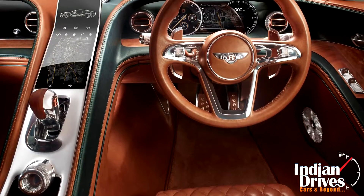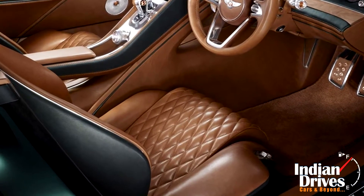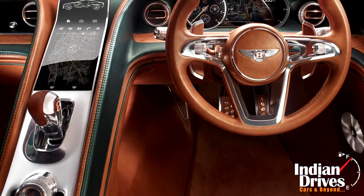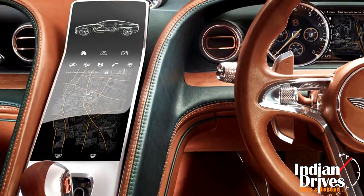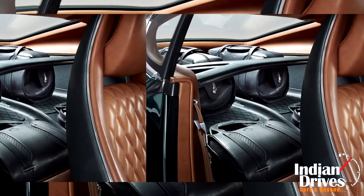Moving inside the cabin, the narrow central console separates driver and passenger space. Quilted tan leather makes up for the most of it along with a cherry wood trim and 18.5-inch touchscreen. And for the luggage, there are enough compartments to house four of those specially-made bags.